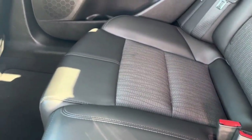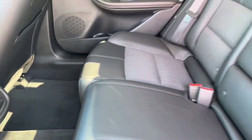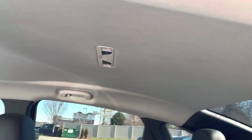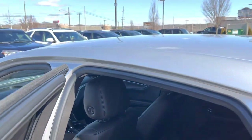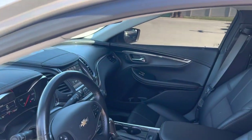Back seats honestly look like they've hardly been sat in. Factory floor mats back here as well. Headliner's clear, vehicle smells new — it's definitely never been smoked in. It's a clean smelling vehicle.